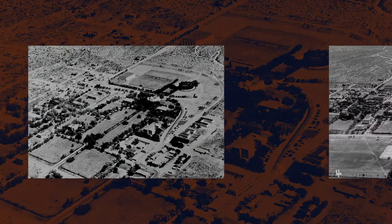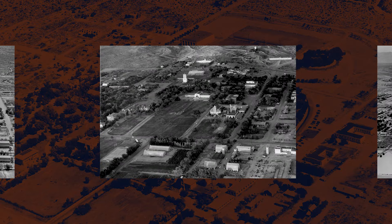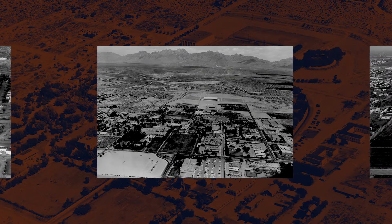The roots of Thomas and Brown Hall trace back to a time when NMSU was rapidly expanding its academic programs to meet the needs of a growing nation. Engineering was at the forefront of this expansion.